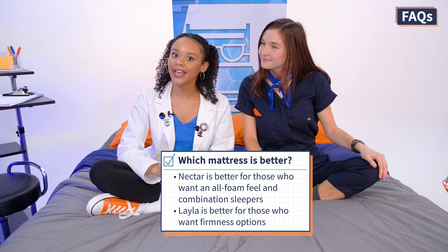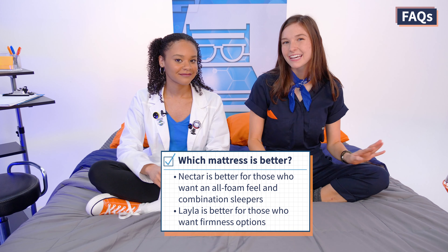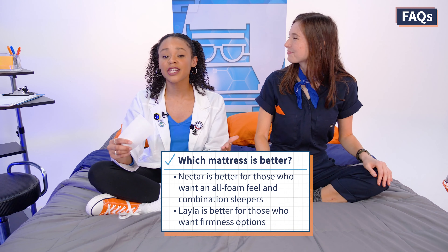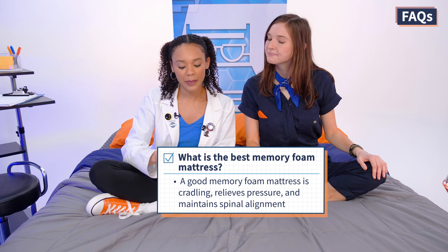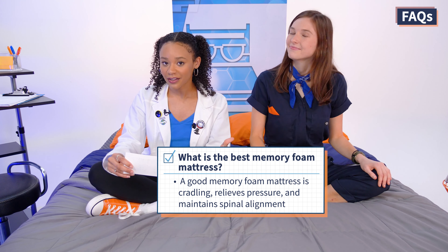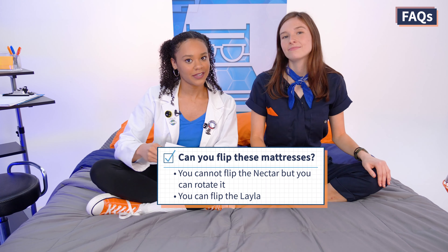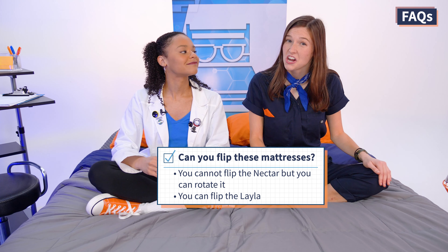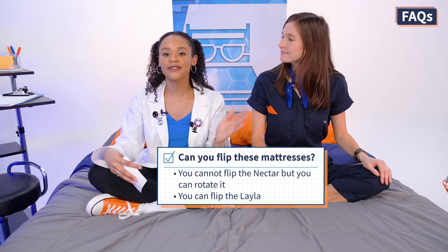Now let's answer some FAQs. Question one: which mattress is better, Layla or Nectar? As unbiased reviewers, Nectar is good if you like an all-foam mattress and move around a lot while sleeping, while Layla is better if you don't know which firmness level you find most comfortable. Question two: what is the best memory foam mattress? The best memory foam mattress provides cradling, relieves pressure, and keeps your spine aligned — both Layla and Nectar check all these boxes. Question three: can you flip these mattresses? For Nectar, no — but you can rotate it from head to foot. For Layla, yes — there are different firmness levels on each side.